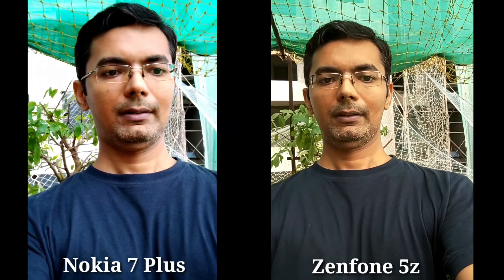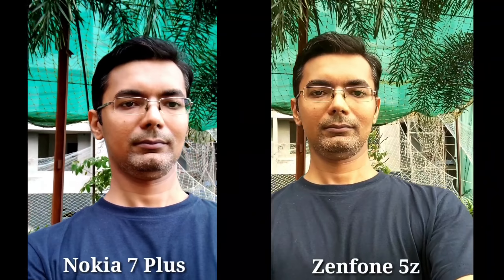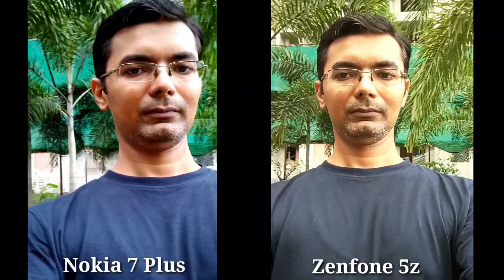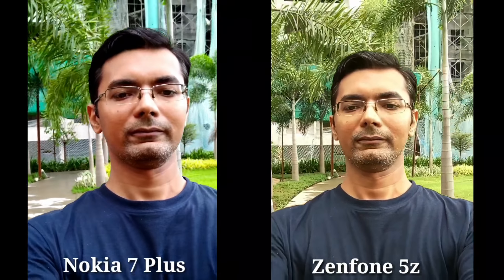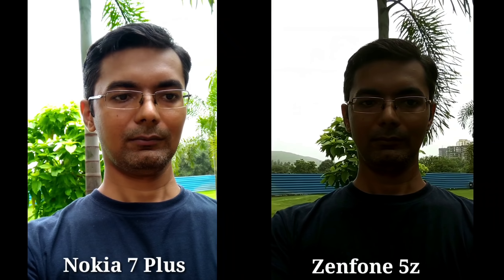Now for video recording — this is the front camera. Zenfone's front camera footage looks a little yellow, and it is not good. Nokia 7 Plus is more accurate in color. The stabilization of both phones is fine, no problem. But after color reproduction, Nokia 7 Plus is better.